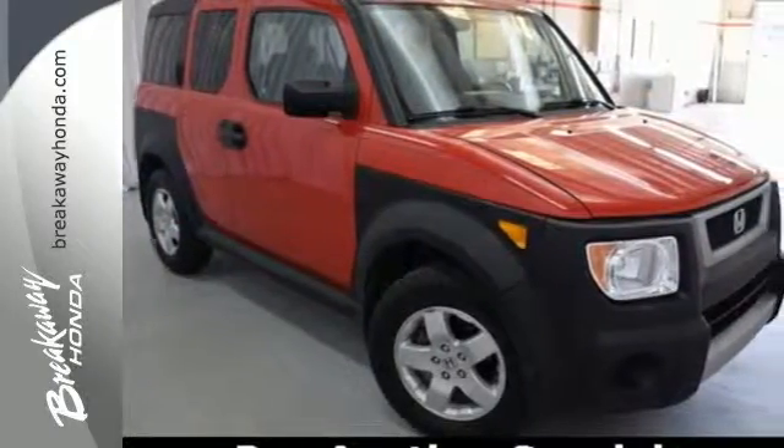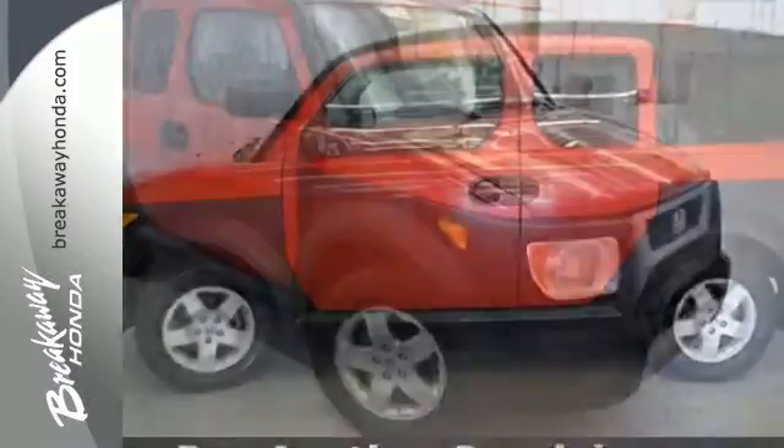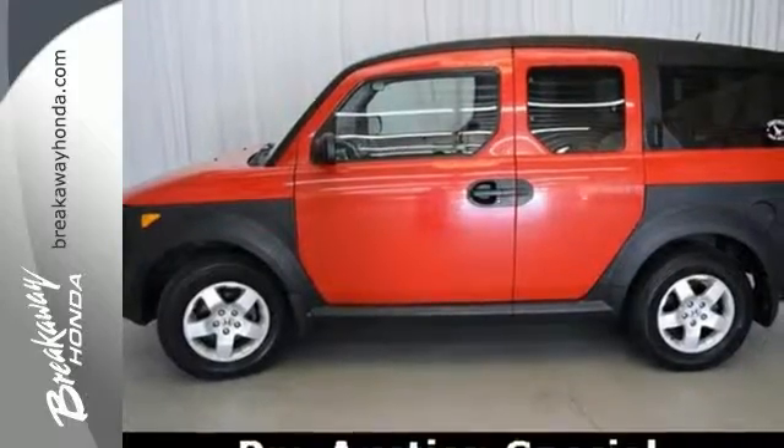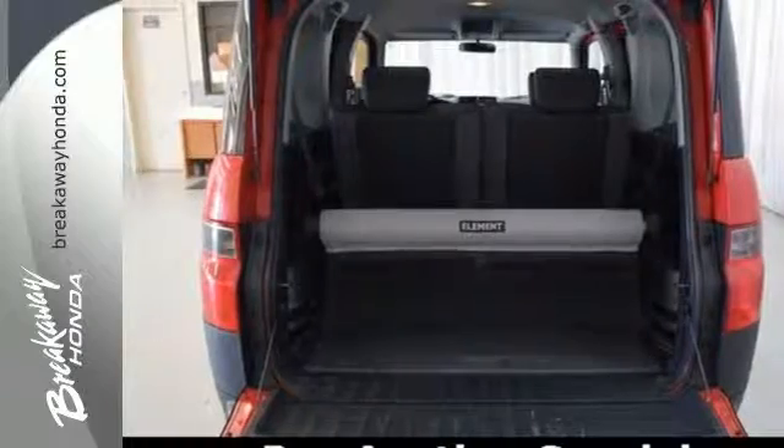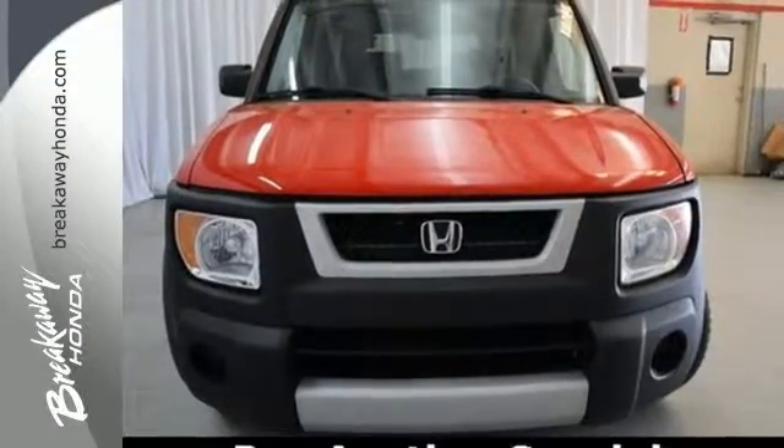The Element is Honda's most adventurous vehicle with its quirky yet very cool style. It provides quick handling, loads of room, and Honda's reputation for unsurpassed engineering and reliability. Take it for a test drive today.